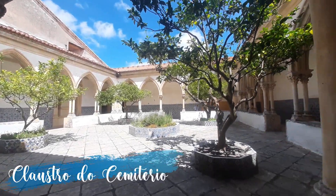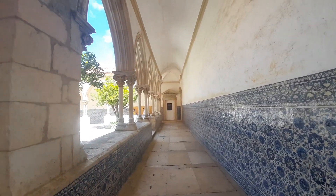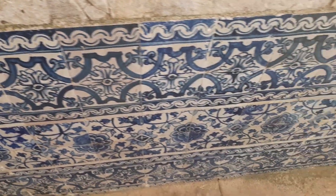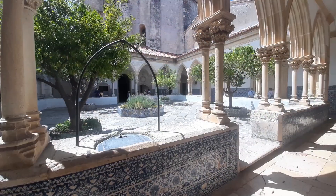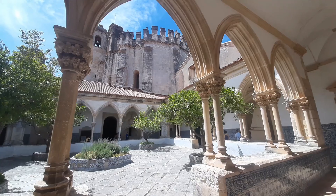El camino de entrada al convento nos lleva al claustro do cemiterio. Este claustro está construido en una sola altura y cuenta con una preciosa decoración de azulejo por las paredes. Sus arcos son apuntados y tiene columnas dobles sobre dos capiteles. Aquí podemos encontrar dos tumbas: la de Don Diogo de Gama, hermano del conquistador Vasco de Gama, y la del diplomático Baltazar de Faria.